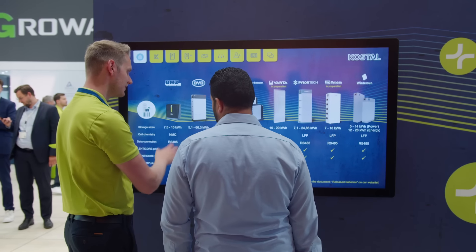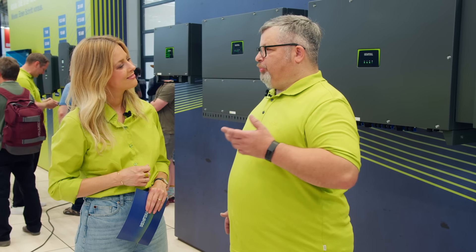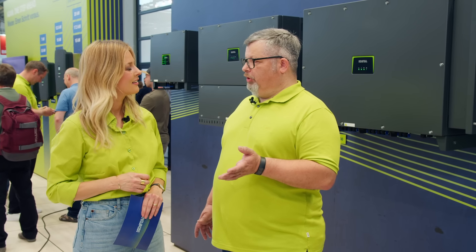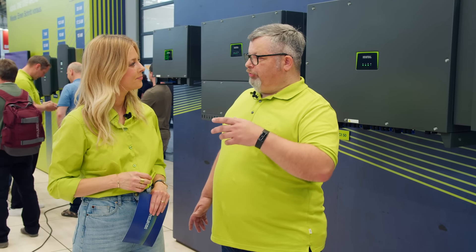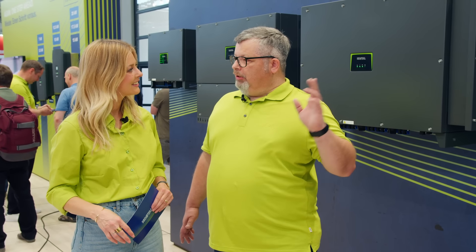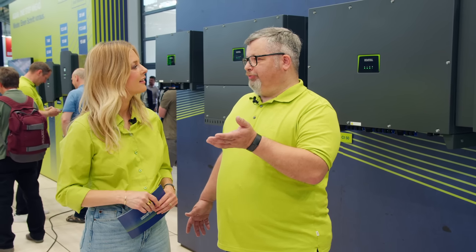That was the perfect hint to my next question. What is this latest innovation all about? What we present this year on this booth is a new power class. We started with 30, 50, and 60 kilowatt inverters, and the logical way was to enhance the power, so we today present a new PicoCI 100 — and 100 stands clearly for 100 kilowatt.